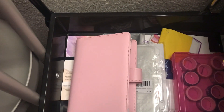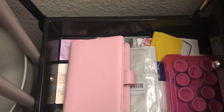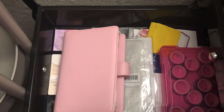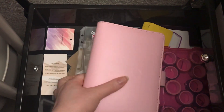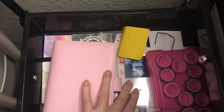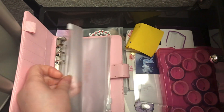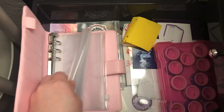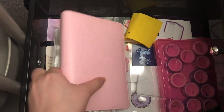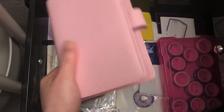Hi guys, welcome or welcome back to my channel. My name is Jessica Nicole. I'm a self-published author of YA fantasy romance novels, and in today's video we're actually going to be going through my journal junk basically. This is just little scraps of things that I have saved over time in this drawer, and this drawer is a mess so I need to go through it.